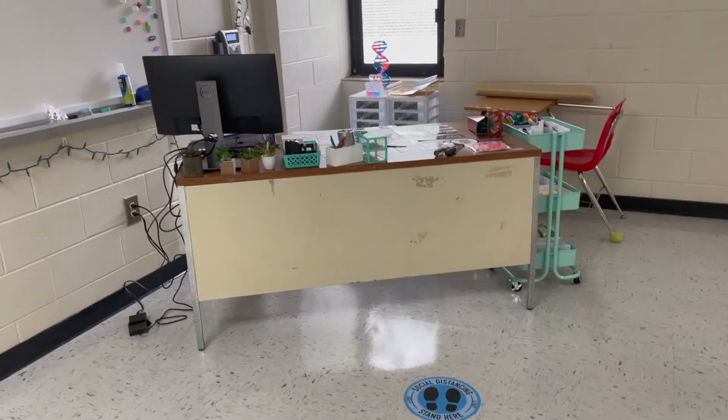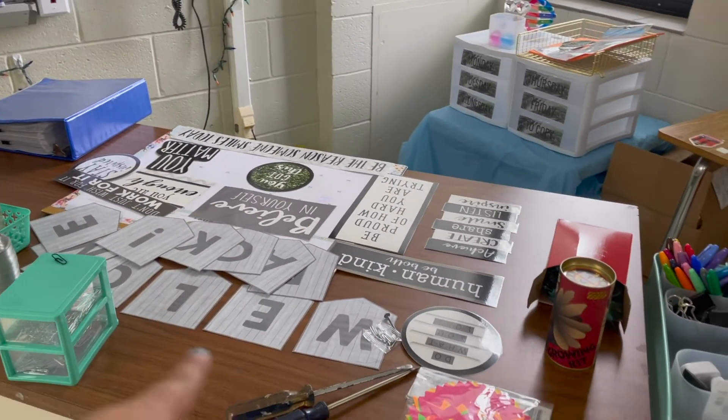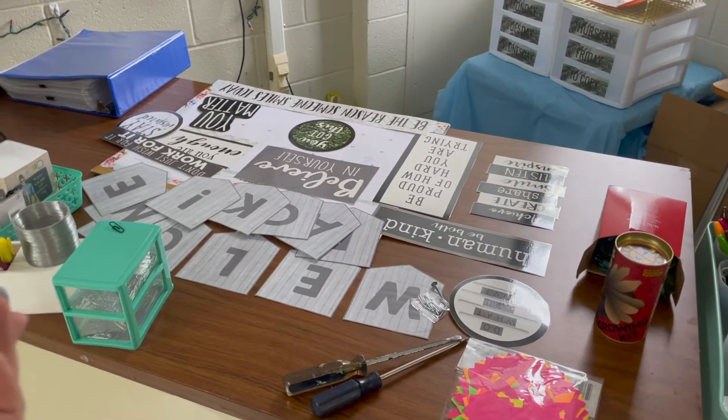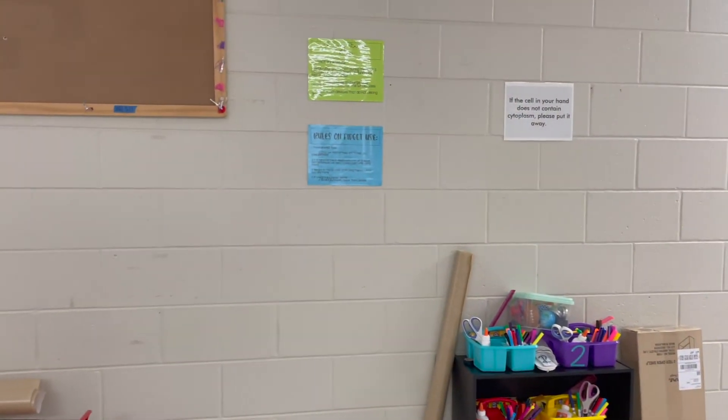My camera died halfway through, but I got everything done on my to-do list today except moving the desks. I learned I need to hot glue the bulletin board, so I can bring the gun tomorrow. Let me walk you through what I did: the teacher desk area is what it is for now. I laid out all the letters and pictures for the bulletin board — a nice welcome back with 'be kind,' 'believe in yourself,' and a lot of positivity. I got one bookshelf up; the other will go right next to it.